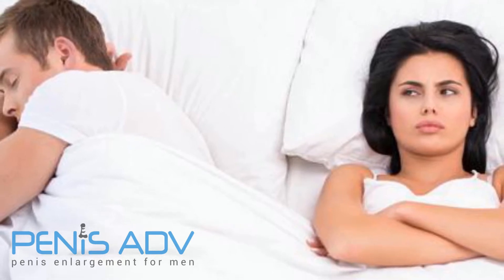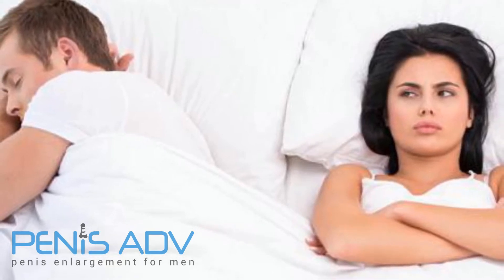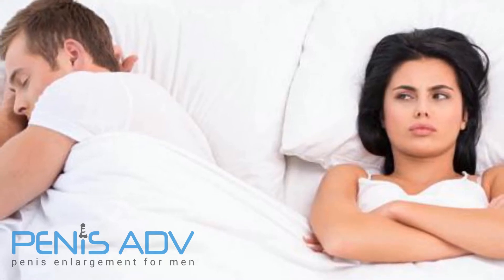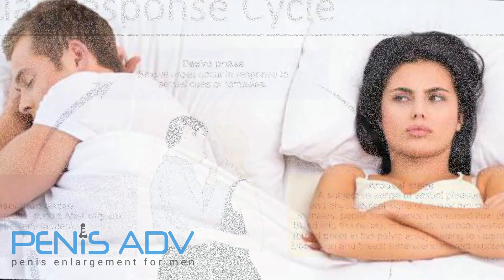Recognize your own point of ejaculatory inevitability. Rate your sexual excitement on a scale of 1 to 10, and try keeping yourself at 7.